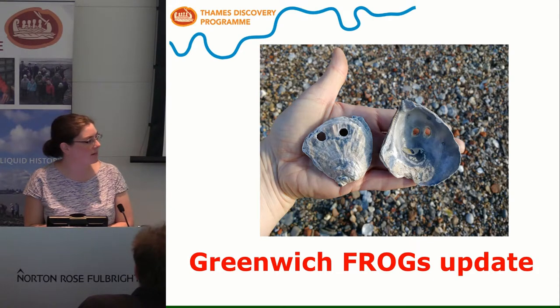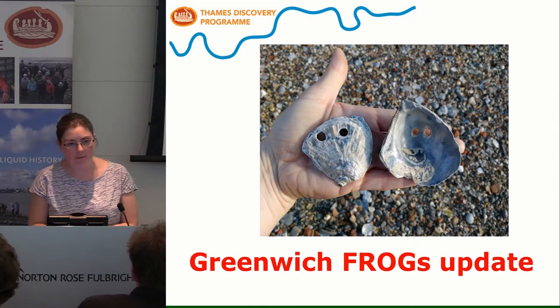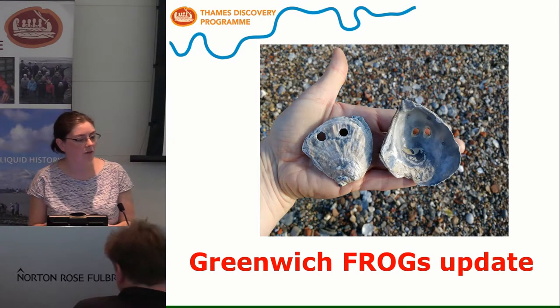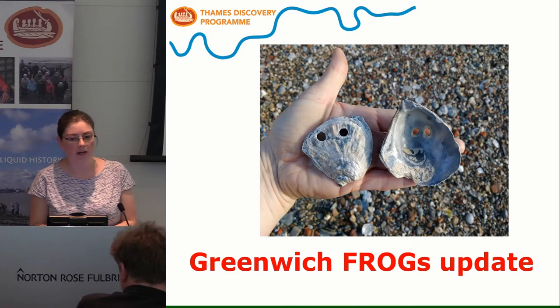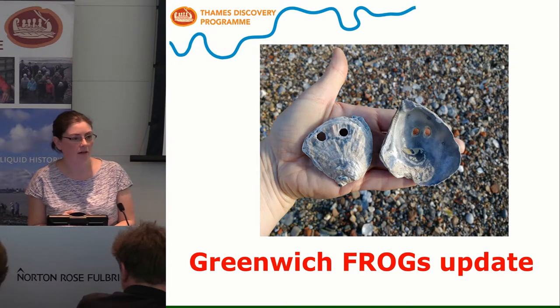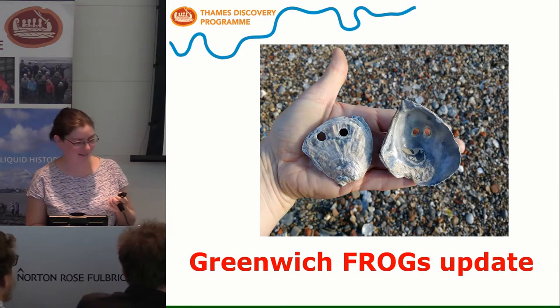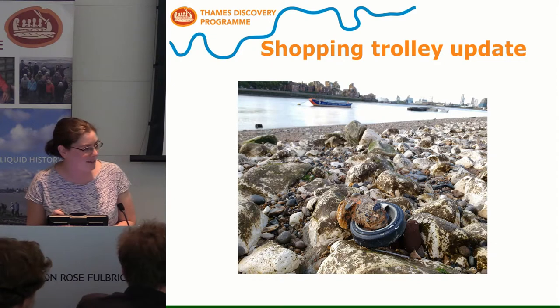Monitoring it — as Elliot said, it's one of our most rapidly eroding sites. Prior to the repair work earlier last year, we did quite a lot of monitoring to make sure we recorded everything before it was covered up. We also knew from experiences at the Tower that the work would cause erosion in other areas of the foreshore and change the dispersal of sediment. There's some sad news and some happy news, as the oyster shells tell us.